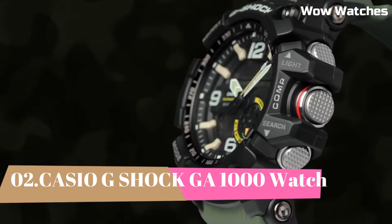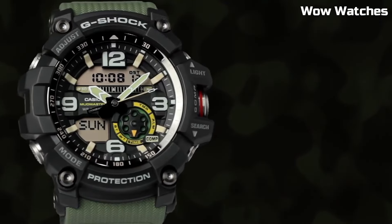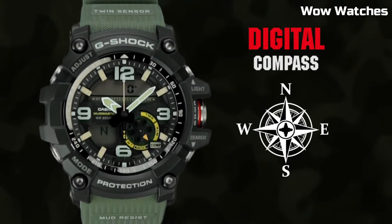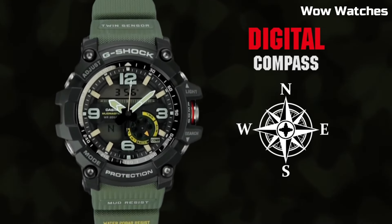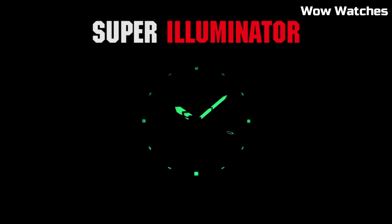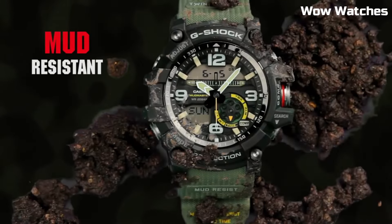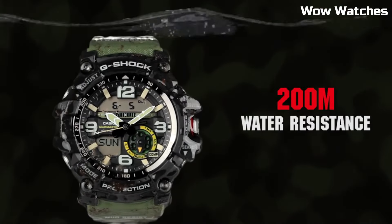Number 1: Casio G-Shock GWG-1000. It is a high-end watch. Some features of the GWG-1000 include a digital display, stopwatch function, countdown timer, and multiple alarms. One of the standout features of the GWG-1000 is its built-in GPS and ABC — altimeter, barometer, and compass — sensors, which make it a great choice for hikers and other outdoor enthusiasts.